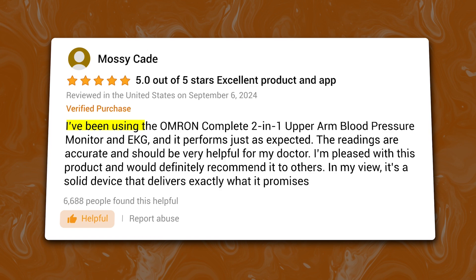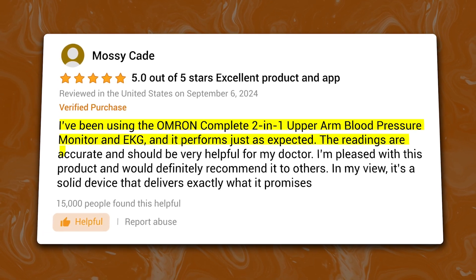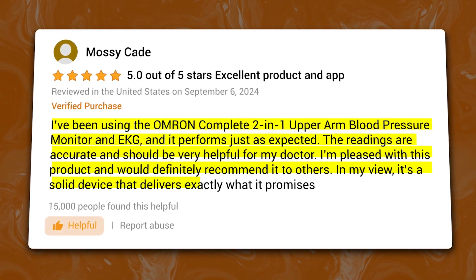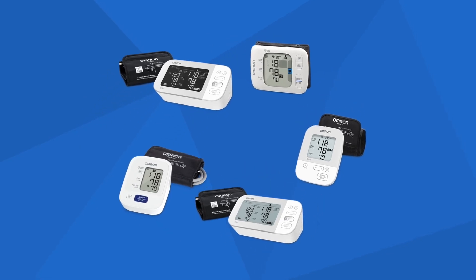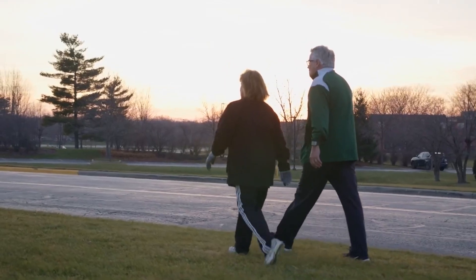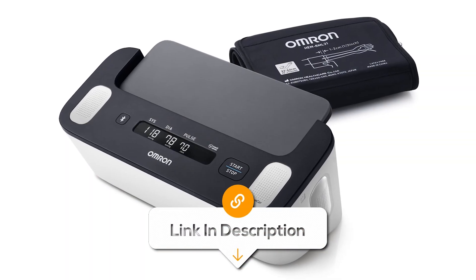As one reviewer wrote: 'I've been using the Omron Complete 2-in-1 Upper Arm Blood Pressure Monitor and EKG, and it performs just as expected. The readings are accurate and should be very helpful for my doctor. I'm pleased with this product and would definitely recommend it to others.' The Omron Complete is bulkier than some portable devices like the Cardia Mobile series, but its ability to measure two key heart health metrics makes it great for those who need comprehensive monitoring. Overall, if you're looking for a wireless 2-in-1 device that measures both blood pressure and heart health, this one is a solid choice.